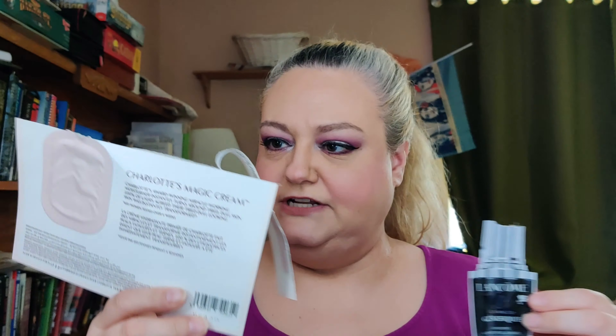Let's start with the empties. The first two things I just used yesterday — they're both samples. I've been doing a lot of shopping at Sephora online with their sale so I'm getting tons of samples. I tried both of these yesterday: the Charlotte Tilbury Magic Cream and the Lancôme Advanced Génifique. Again, they were one-use only so I can't give a really great in-depth review, but I can say when I put the magic cream on it seemed okay.